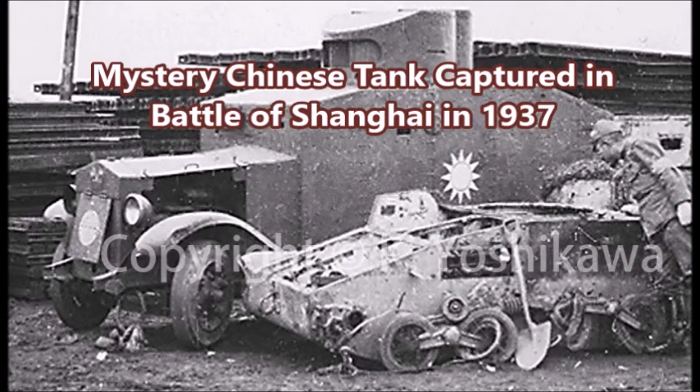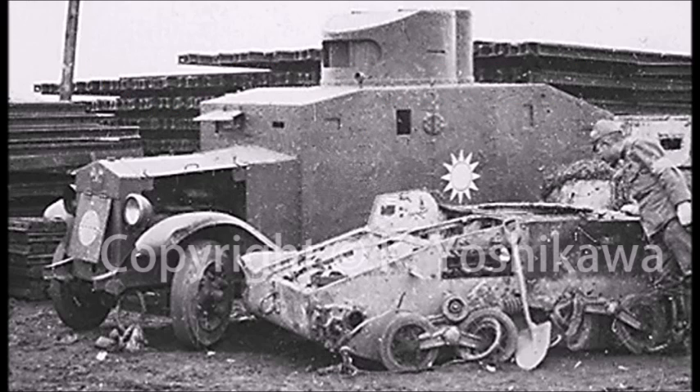What is up there YouTube? This is J-Man Time and today I have yet another mystery for you all. Over the last year or so I've been posting a number of these mystery weapons and tank videos, and today I've come across another mysterious tank or armored fighting vehicle that was spotted in Shanghai, China during the early days of the Second Sino-Japanese War.